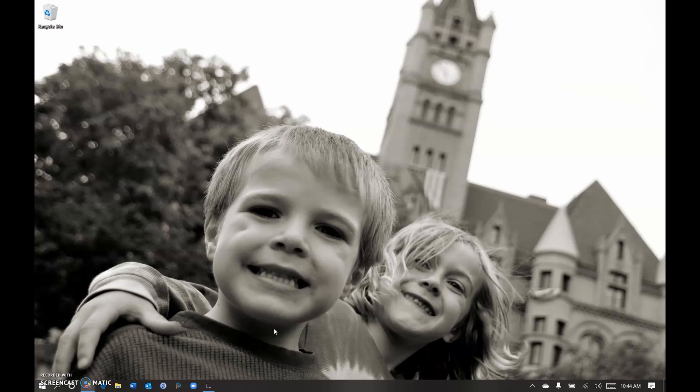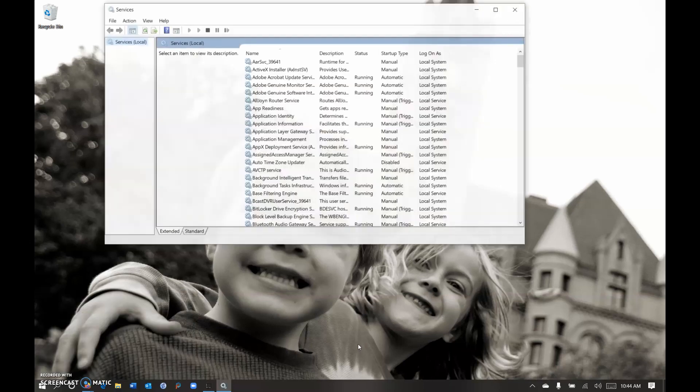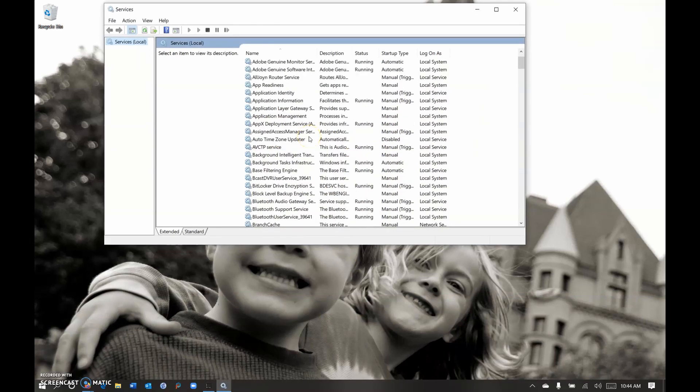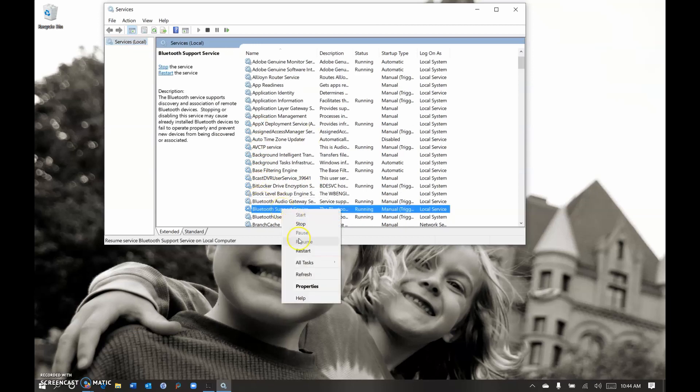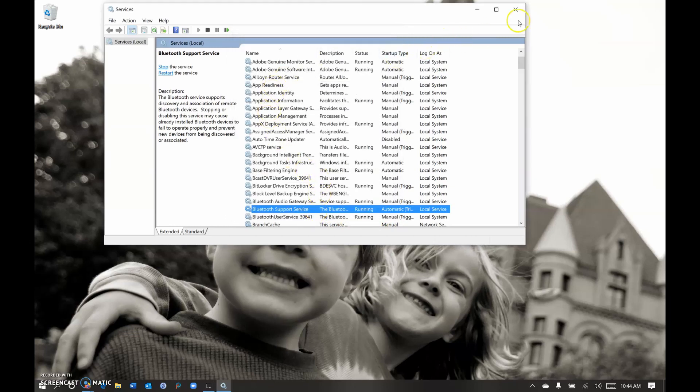The first thing you're going to do is hit Windows R and type in services.msc, then hit Enter. You're going to look for Bluetooth Support Services, right-click on that, and hit Properties. Where it says startup type, mine had switched to Manual — you want it to be Automatic. Hit Apply, then OK.